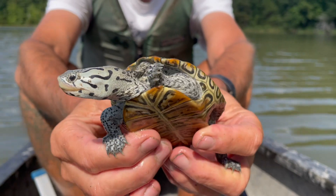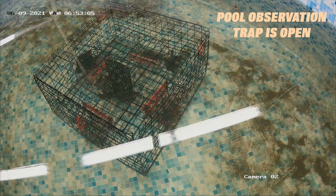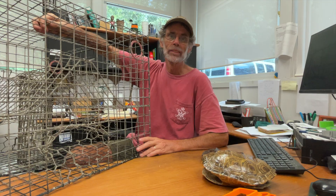For terrapin conservation, there are a couple of threats. But by far the biggest impact is the loss of turtles — the drowning of turtles in commercial pots used by both the commercial crab fishery and the recreational fishery. Because the pots are submerged underwater for 24 hours at a time while being fished for crabs, any turtles that get caught in there will eventually drown.